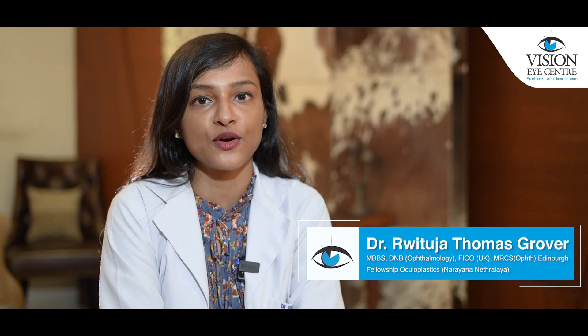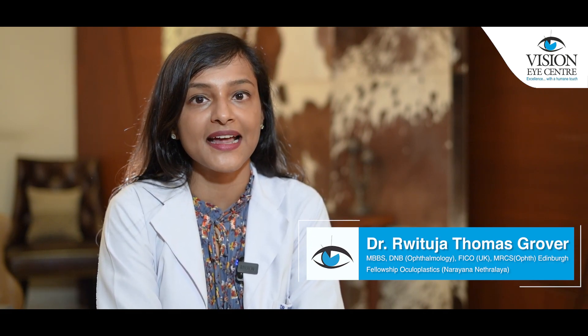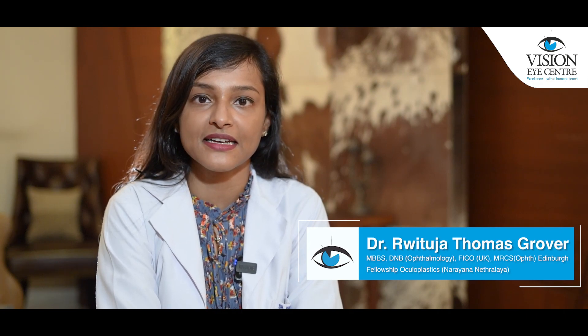Hello everyone, I am Dr. Hrithuja Thomas Grover, a Consultant Orbit Oculoplastic and Lacrimal Surgeon at Vision Eye Centres in New Delhi.